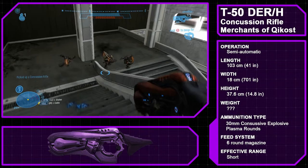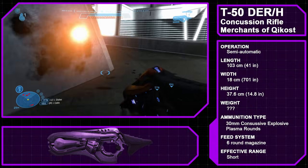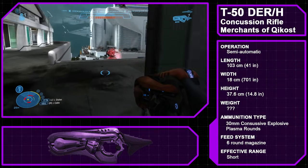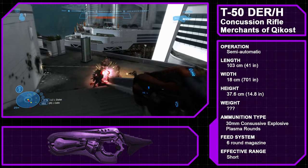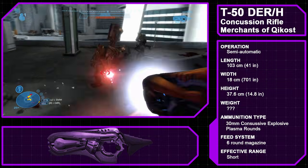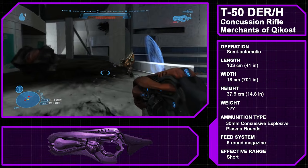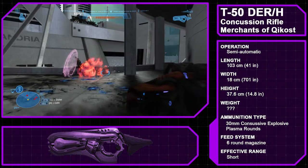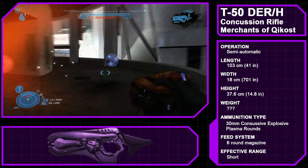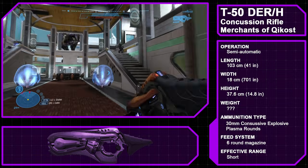The Type 50 Directed Energy Rifle Heavy, also known as the Concussion Rifle, is a Covenant weapon manufactured by the Sanghelios Merchants of Kikost, one of the two moons of the elite homeworld of Sanghelios. It is a legacy weapon whose origins predate the Covenant; though its appearance has changed over the millennia, its function has remained largely the same. During the Covenant War, the weapon saw limited use, leading the UNSC to speculate it may be restricted to certain branches or units. The Concussion Rifle fires explosive bolts of plasma and, unlike many other Covenant weapons, uses a magazine feed system holding six shots.